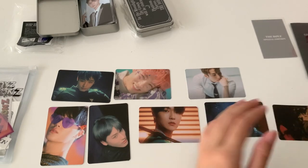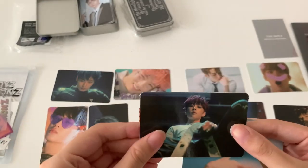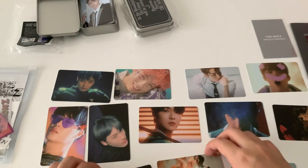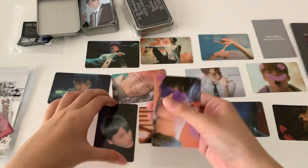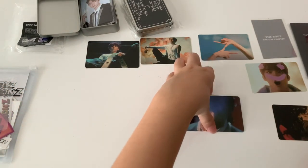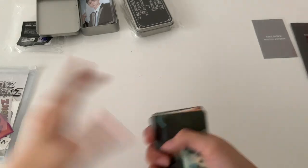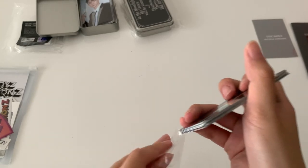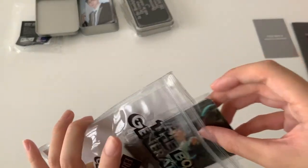Oh my god, I was looking at the AR — I got this, so cute! I feel like I'm missing somebody. Anyway, here, so you can see it — these are all the photo cards. I think there are stickers if I'm not wrong, I'm actually not really sure. And then the stickers are inside, which I won't be taking out — I'm just going to keep them inside this bag.